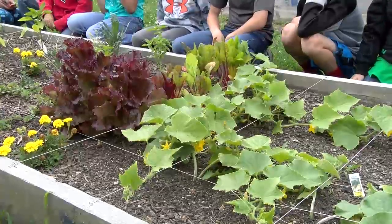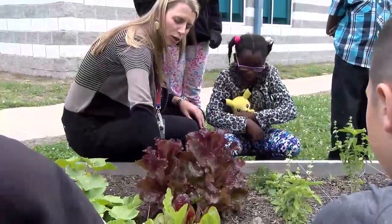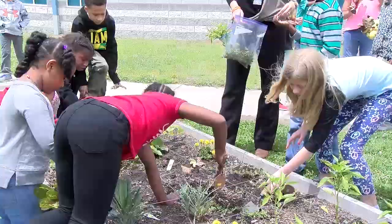Then we talk about the surrounding areas, how those factors — the sun and the water — all kind of come together, and then they harvest it. And then in the end, of course, we have the big salad party.